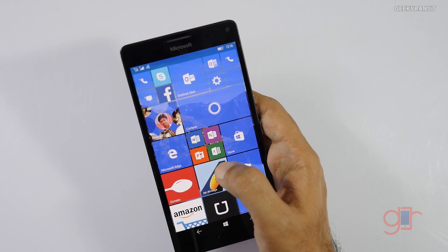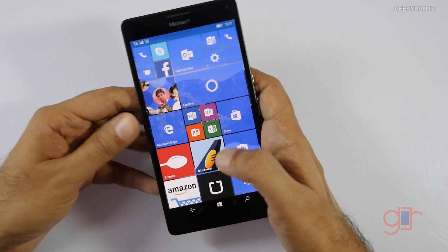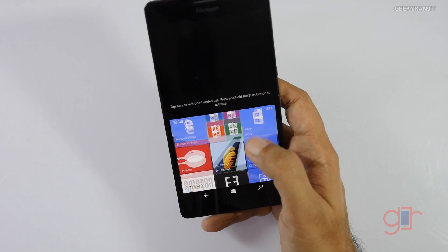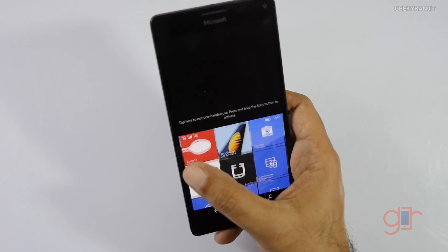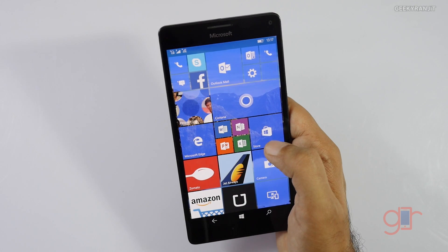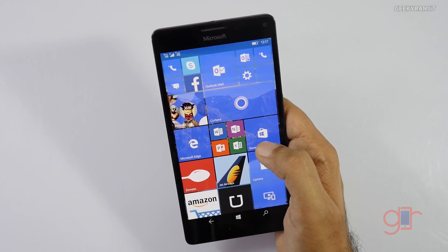The Lumia 950 XL is a very big phone and reaching the top is a little difficult. But if you press the Start button for a couple of seconds, a one-handed mode activates so you can reach all parts of the screen. To go back, you just tap and it returns to normal. That's another new thing I've noticed.